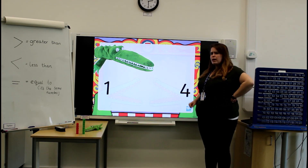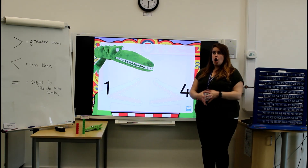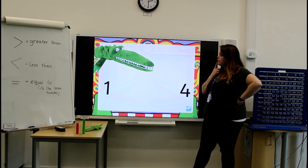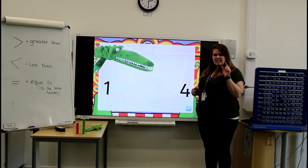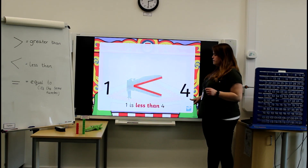Now we want some more numbers. We have the number 1 and the number 4. So is the number 1 greater than or less than the number 4? Have a little think. Well done! The number 1 is less than the number 4 — it's smaller than. So Charlie would eat the number 4.